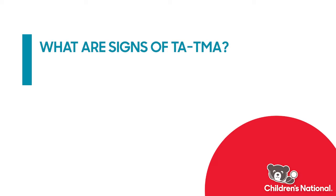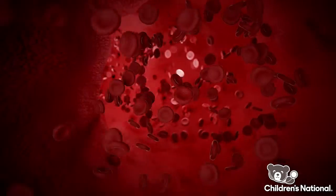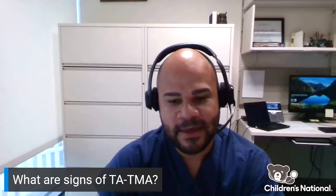Some of the most common signs of TATMA are high blood pressure, low counts — in particular low platelets and low hemoglobin — and elevated markers of cell breakdown. This includes enzymes like LDH or bilirubin.